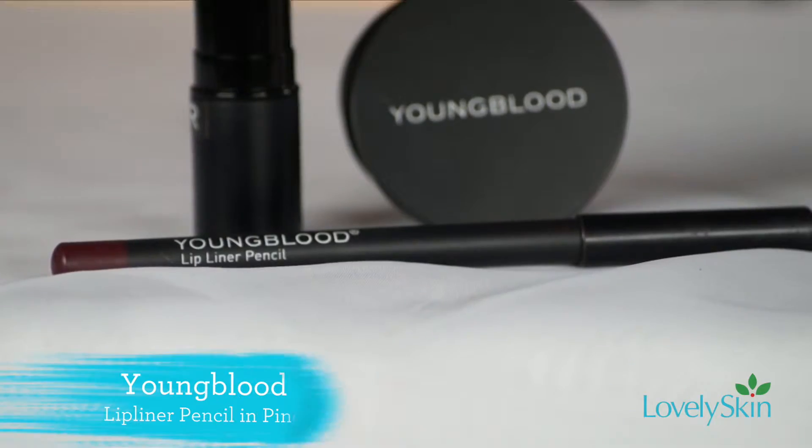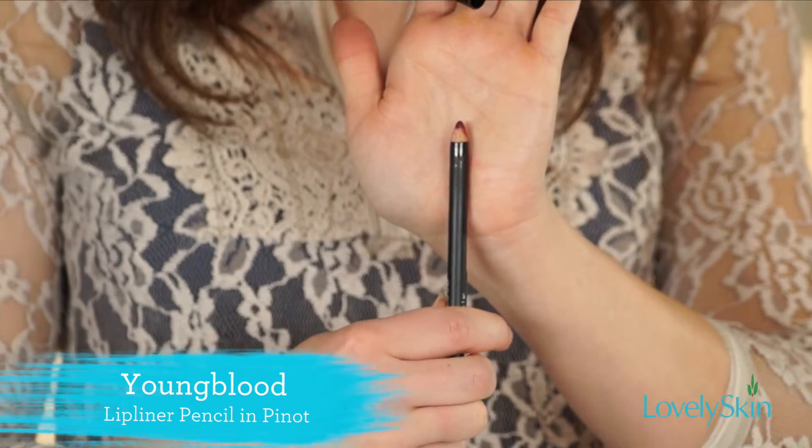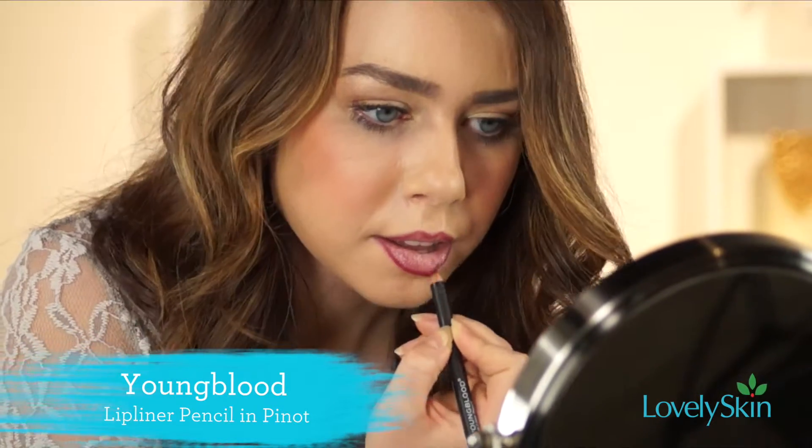The first thing we're going to grab is our lip liner. I'm going to be using Youngblood today, in the color Pinot, and we're just going to go ahead and line all of our lips.